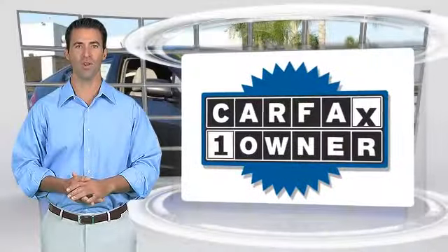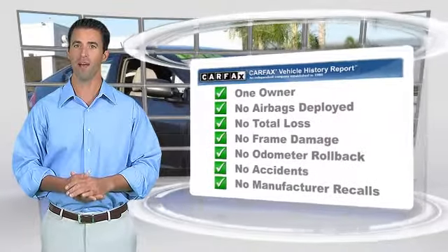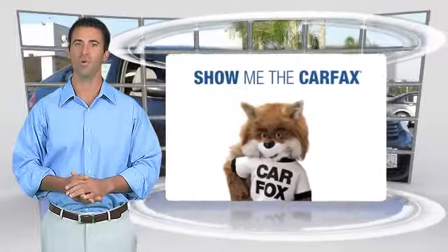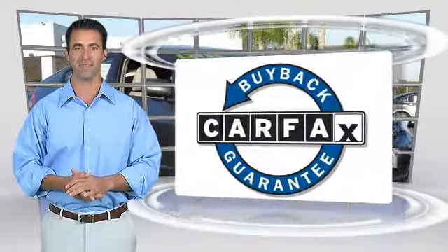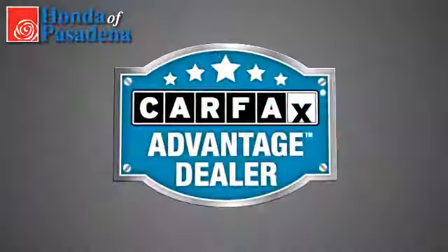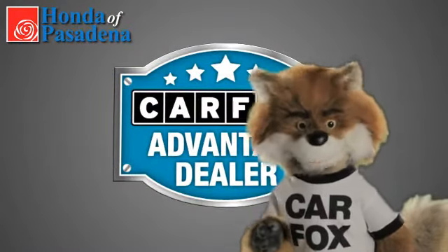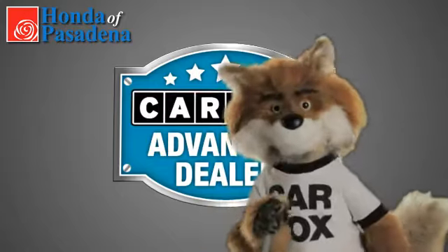This is a one-owner vehicle with the Carfax Vehicle History Report. Be sure to find a complimentary copy of this report online or contact the dealership. This vehicle qualifies for the Carfax Buyback Guarantee. Just say show me the Carfax at Honda of Pasadena, a Carfax Advantage dealer.